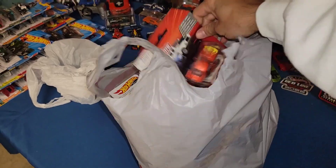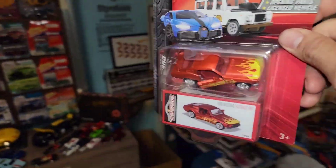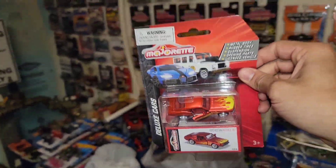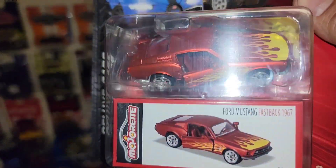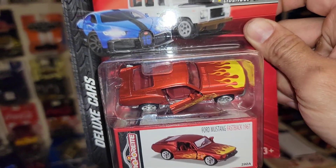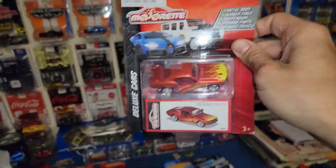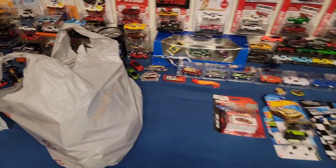I had this one before — I want to say it's in this tote or maybe that tote, but I could not find it. I know I used to have like two or three of these, and I don't know if it was one of the ones I donated to the children's hospital, but I picked it up just in case. So we've had this before — it's the 1967 Fastback, but they dropped them again at Walmart, so definitely wanted to pick it up. And for $3.67 or $3.97, you can't beat that.